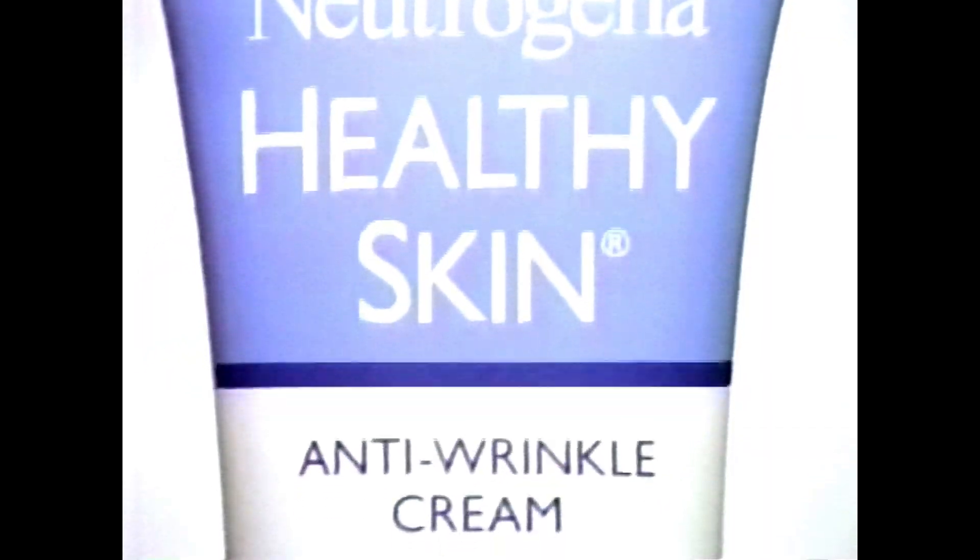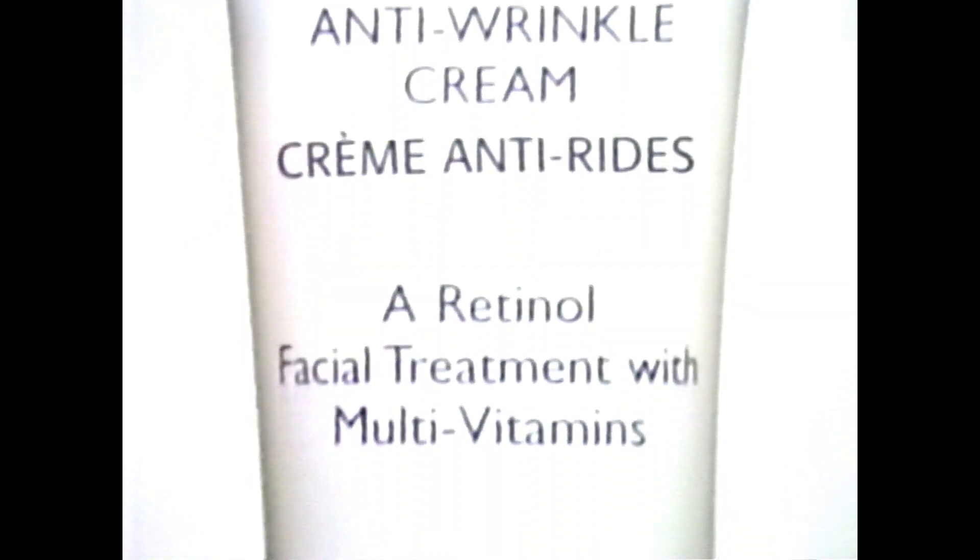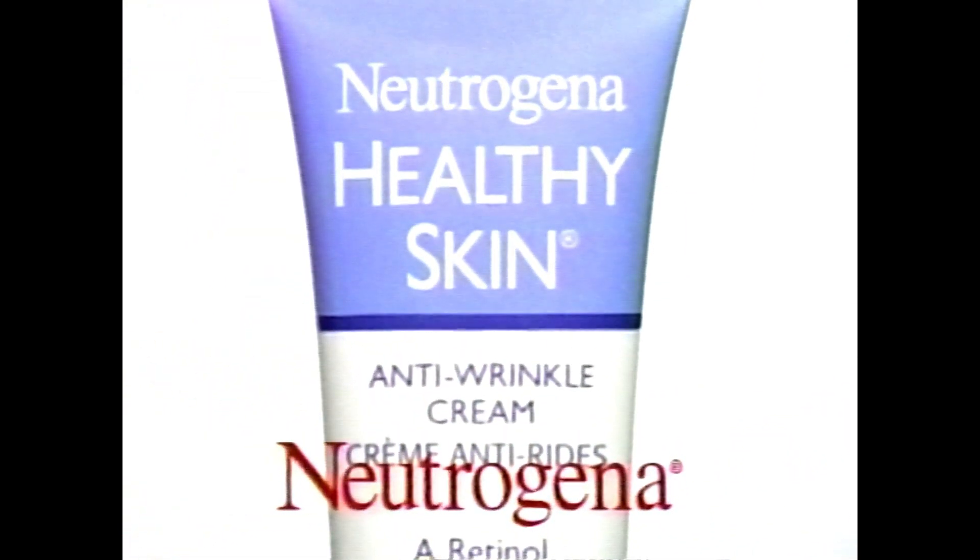Visibly reducing the appearance of wrinkles, fine lines, and age spots. Your skin looks firmer, younger, healthier. Visibly reduce the signs of sun damage. New Neutrogena Healthy Skin Anti-wrinkle Cream.